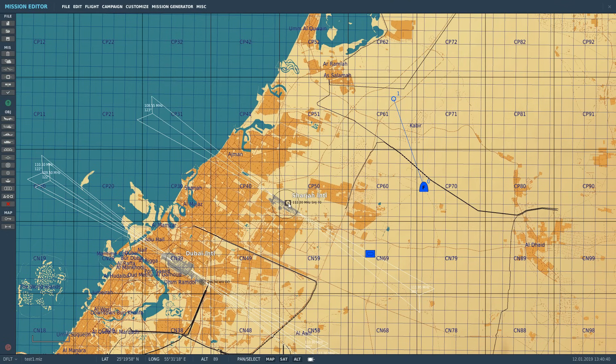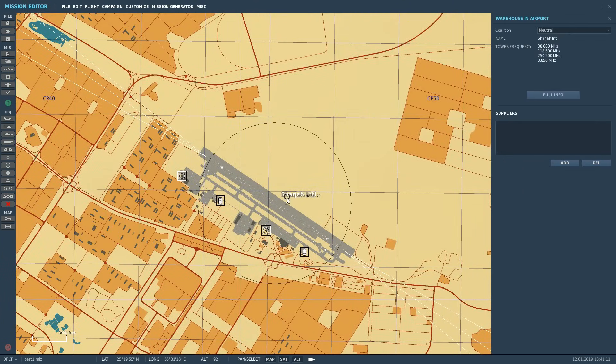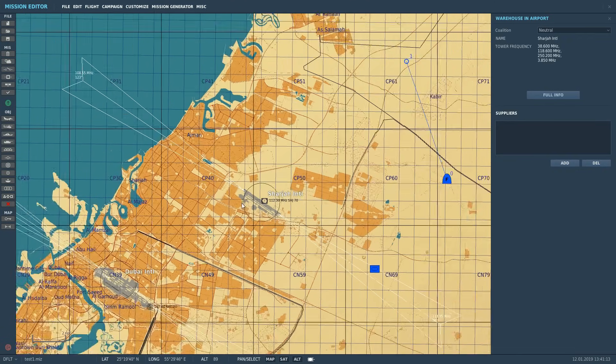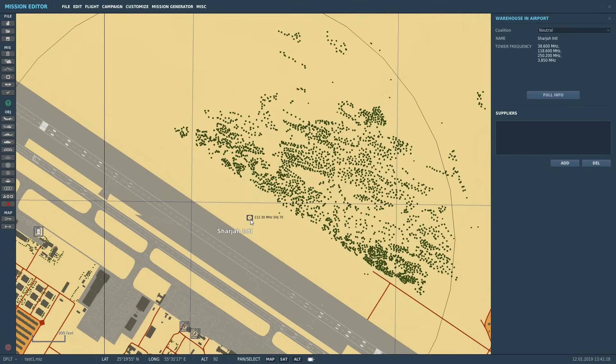That direction and range only works if the aircraft has the necessary equipment. The FA-18C Hornet, as far as we're aware, does not have that function on board, so it can only use the VOR like an NDB and only get a direction to it. We stand to be corrected, but in our investigations of the Hornet that's how it works. So we've got a VOR here that we're going to use - it's on VHF AM at 112.30 megahertz, with the code SHJ.